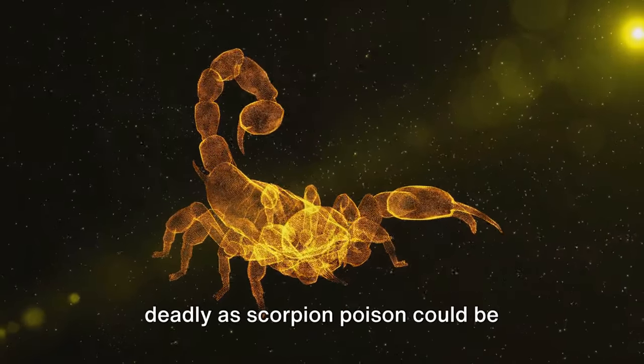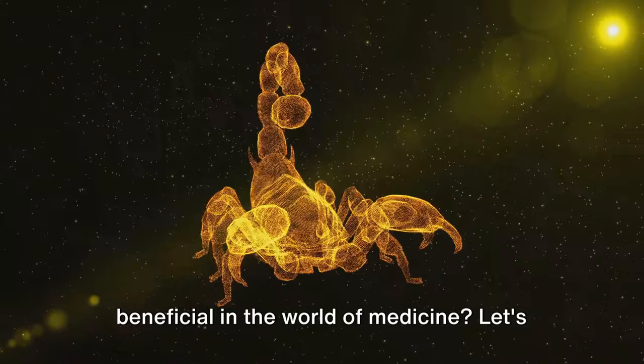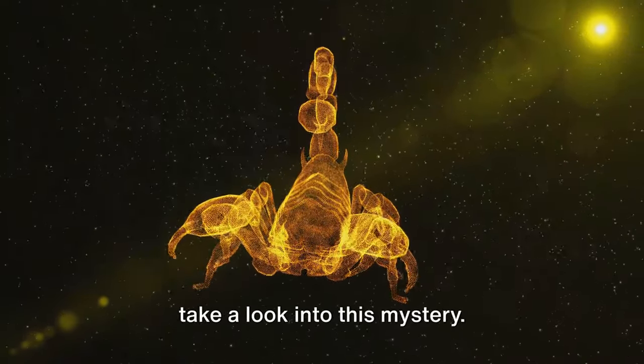Have you ever thought how something as deadly as scorpion poison could be beneficial in the world of medicine? Let's take a look into this mystery.